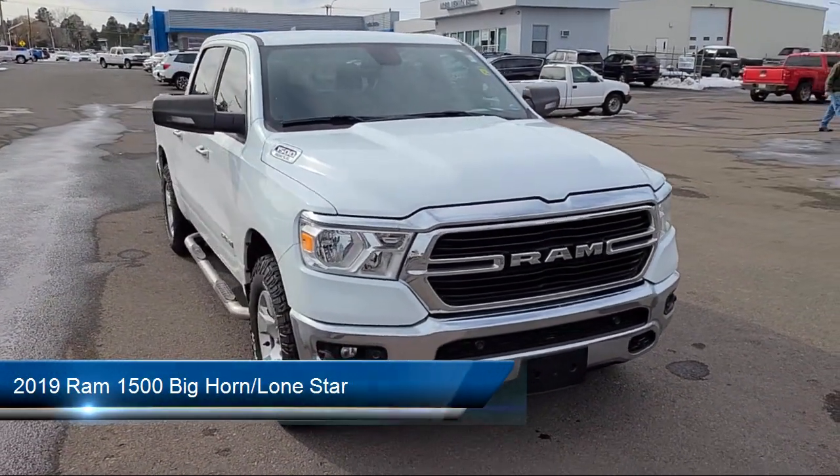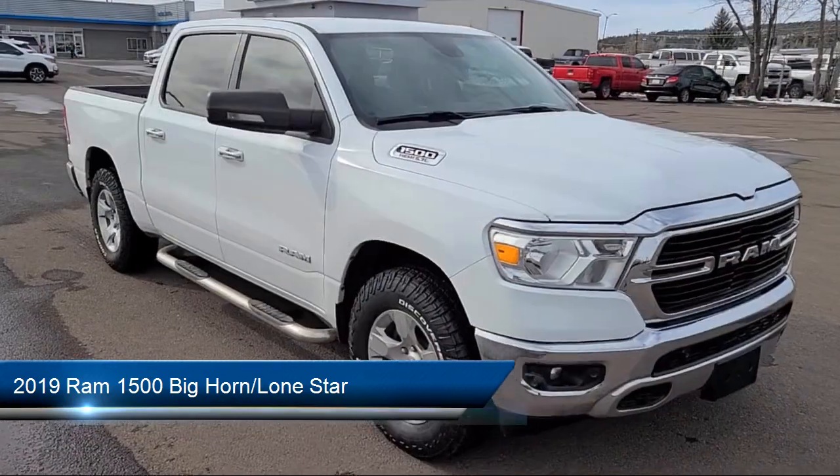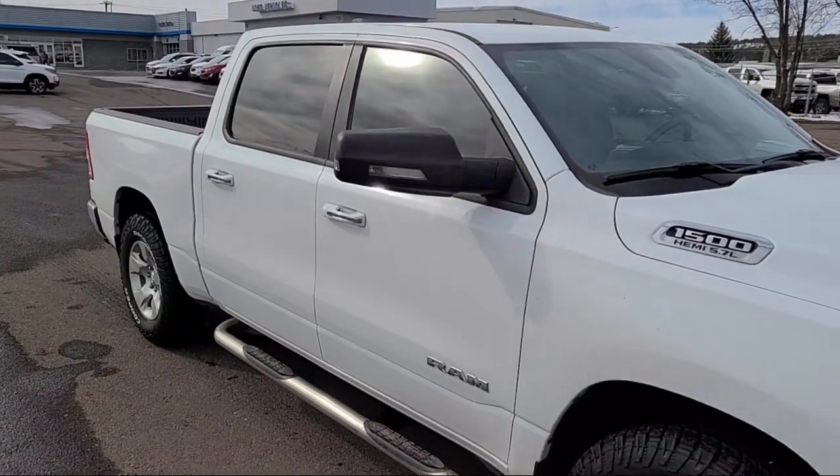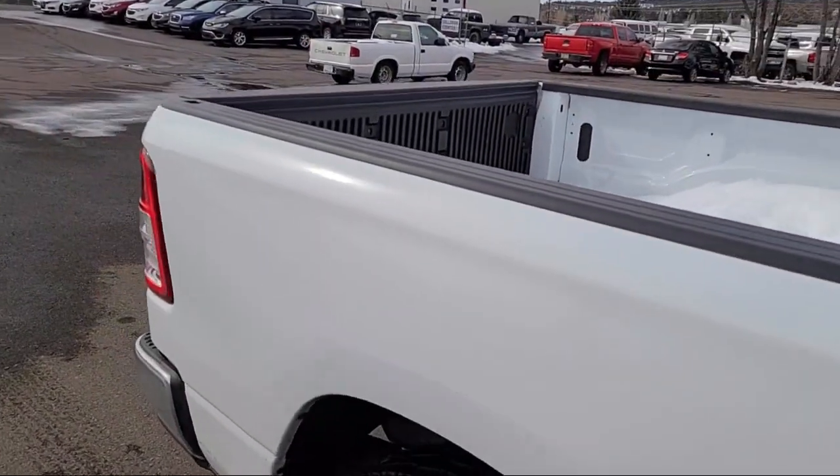It comes equipped with a leather steering wheel with auto tilt-away, chrome bumpers, park view rear backup camera, keyless entry, universal garage door opener, and heated door mirrors.